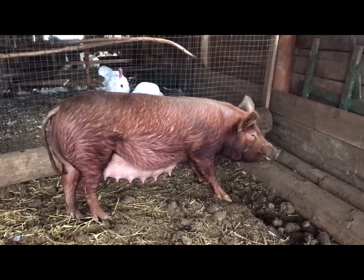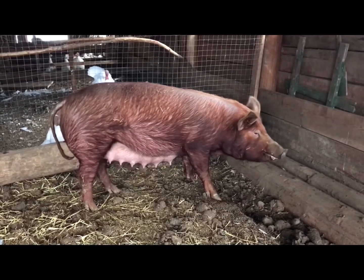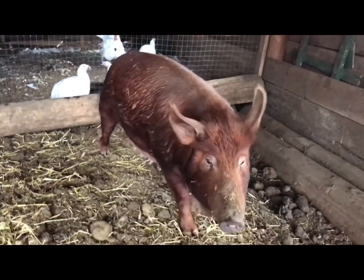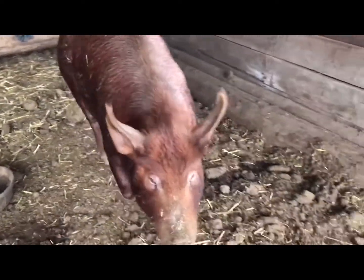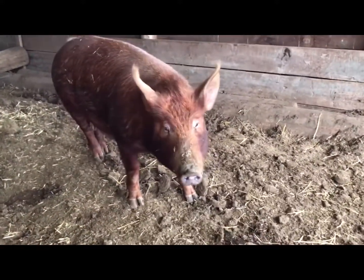Here we are in our farrowing pen with Cicely, who should be ready to farrow any time now. It's hard to get videos of our sows because they're very friendly and they want to be right beside us.